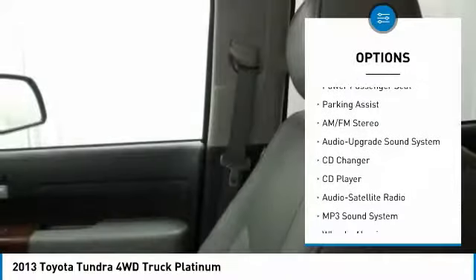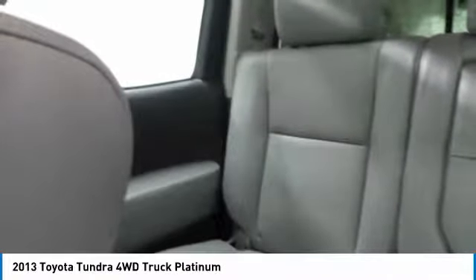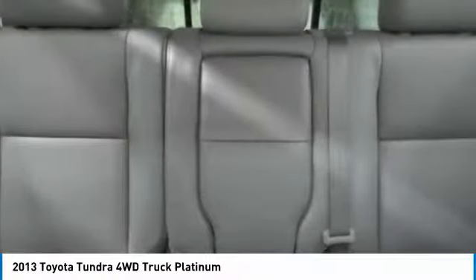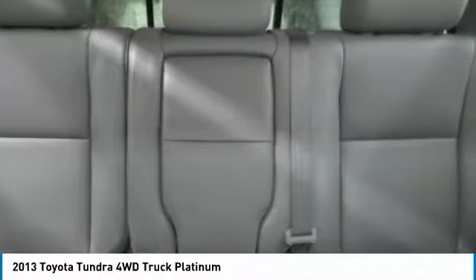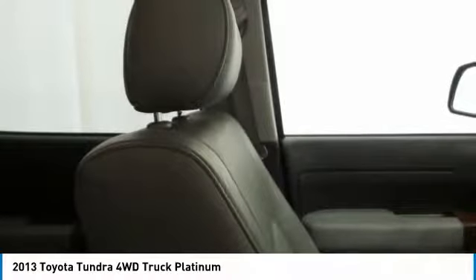Four-wheel drive, traction control, air conditioning, Bluetooth wireless data link for hands-free phone, moonroof, HomeLink garage door opener. If affordable style and reliability are what you're looking for, this vehicle couldn't be more perfect — drive it today.